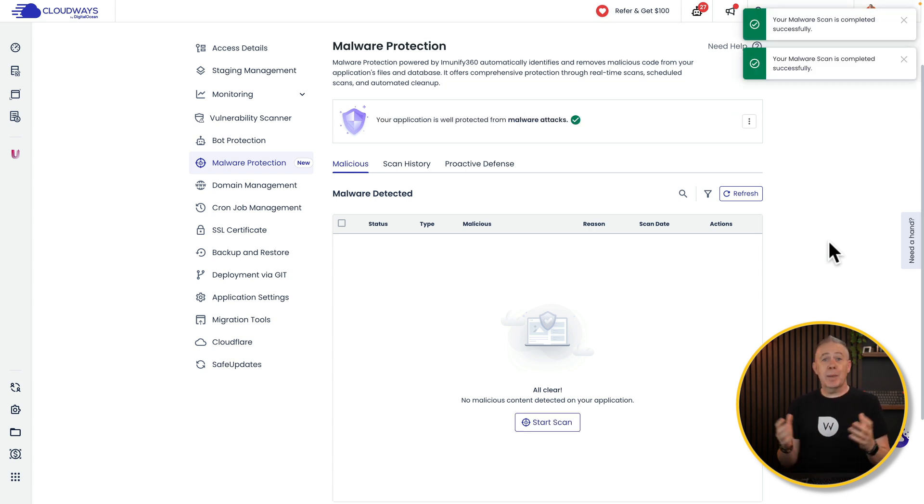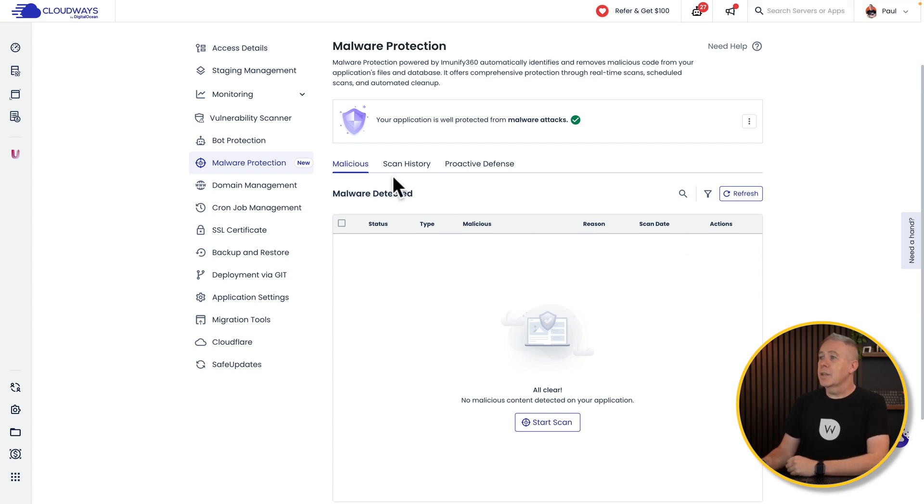After a few moments, depending upon the size of your site, you can see my application is well protected from malware attacks — no malicious content detected, so everything is clear. But if there were any problems, they would be listed here, and this will actually automatically clear up any malware issues you may encounter on your site.